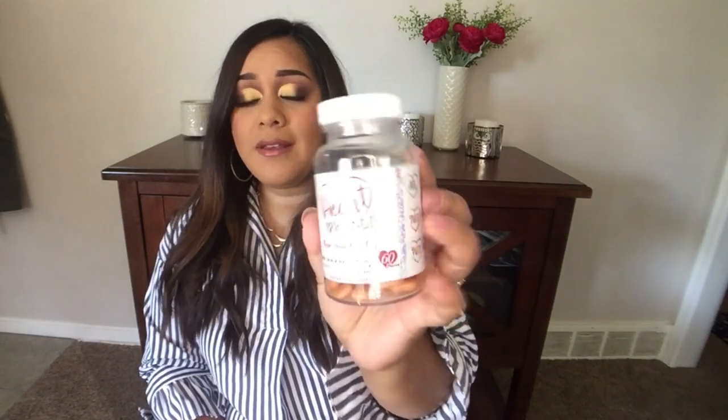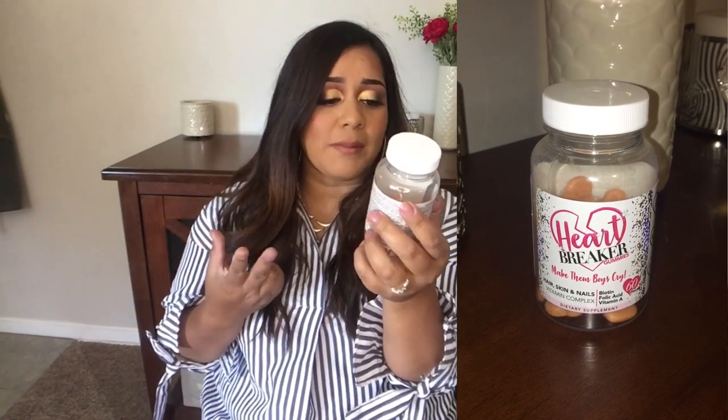Taking vitamins for your hair is also a good thing. Personally, I don't see a ton of difference when I take them, but I still do — why not, right? The vitamins I take are these Heartbreaker Hair Gummies, which have biotin, folic acid, and vitamin A — a hair, skin, and nail vitamin complex. The company sent these to me to try out. They taste just like fruit snacks, in a little heart shape, and I take two a day. Any hair gummy with biotin, folic acid, and vitamin A is a good addition.